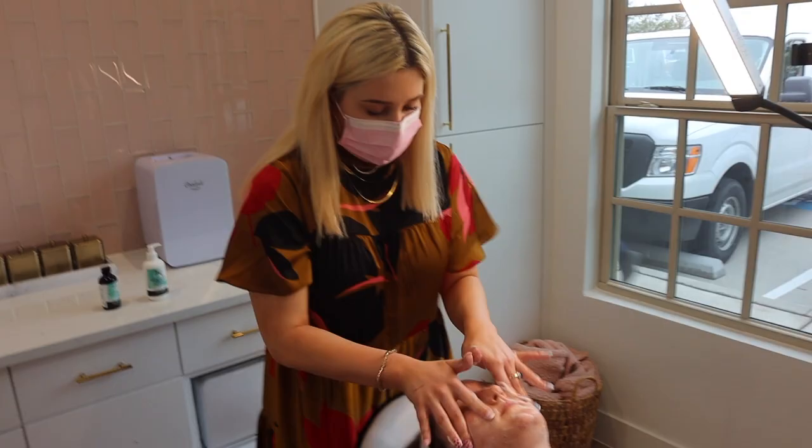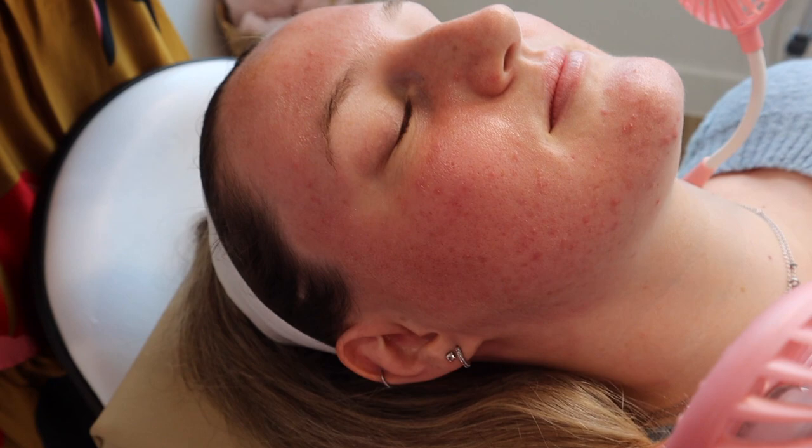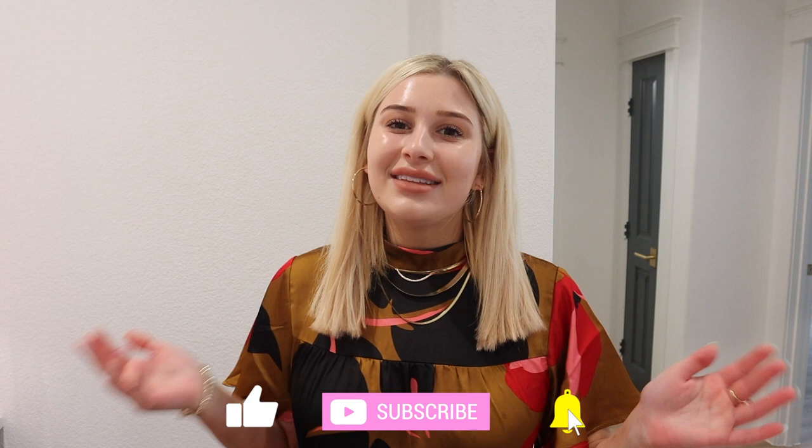We're about to get started with a Jessner peel — I'm super excited! Hi guys, welcome back to our vlog. Make sure if you haven't already, subscribe, comment, and make sure you're following us. We have two new vlogs every single week. But today I'm going to take you guys around my treatment room with me, watch me do all my clients, and see all the fun treatments. We're about to get started with a Jessner peel. Come see what we're doing.